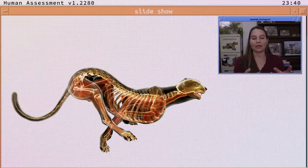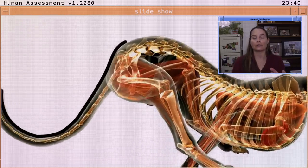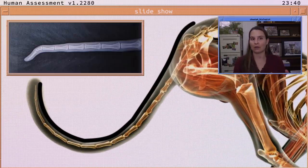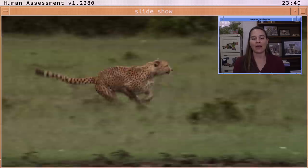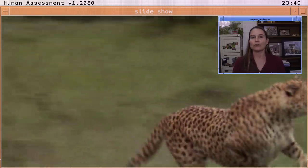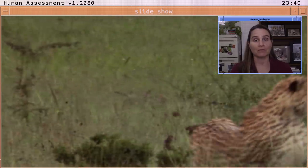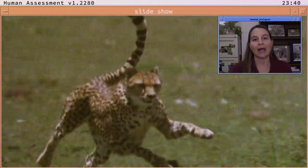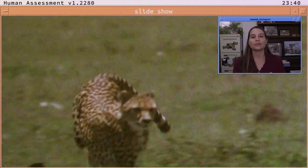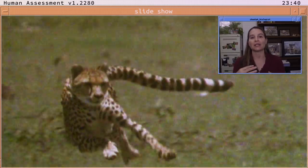The cheetah's tail is about 50% of the length of the entire rest of the structure, making it very long in proportion to the whole animal. That tail acts as a rudder, helping it steer around sharp corners when zigzagging and chasing prey. It's also a very muscular tail, serving as a counterbalance or counterweight so that the cheetah doesn't lose balance while sprinting and turning quickly.